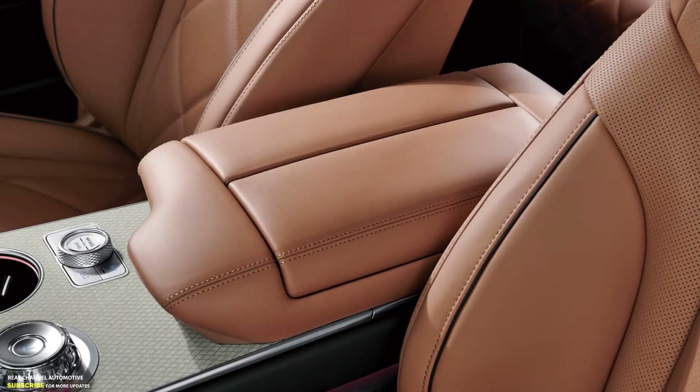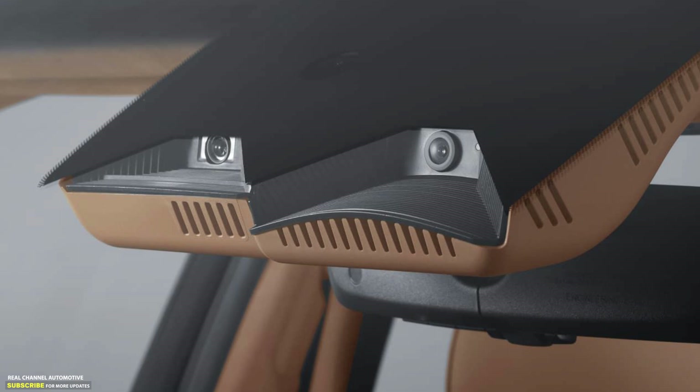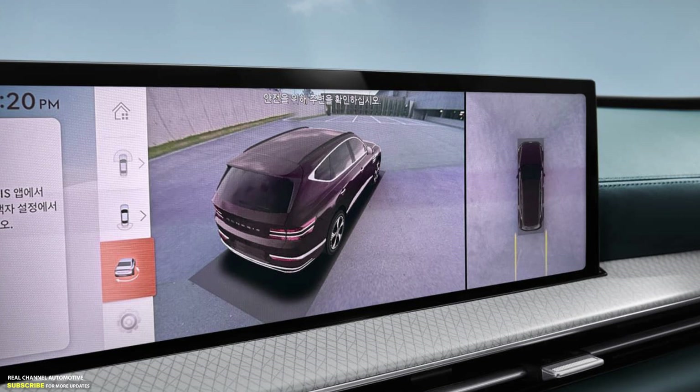Drivers of the GV80 Coupe have access to an active exhaust for a sportier sound and can customize the responsiveness of the brake pedal. Furthermore, the most powerful GV80 Coupe gets an exclusive Sports Plus driving mode, launch control, and new graphics for the digital instrument cluster displaying oil temperature, torque, and turbo pressure.